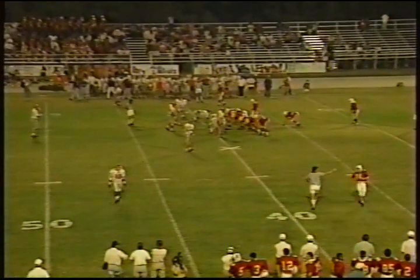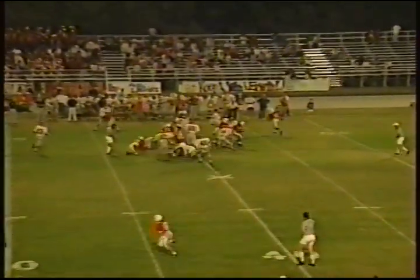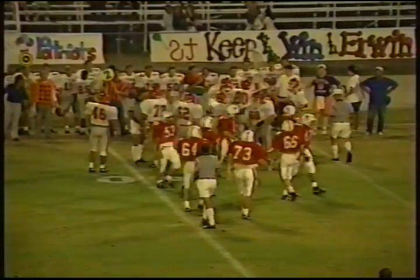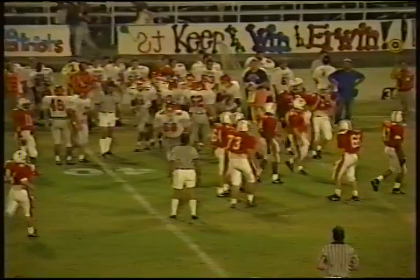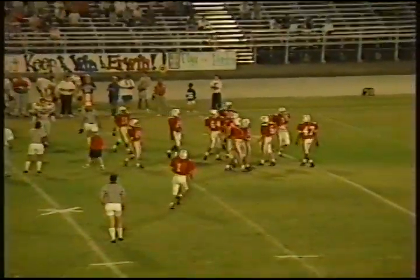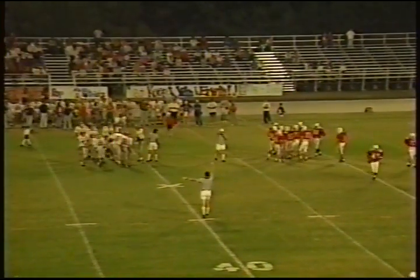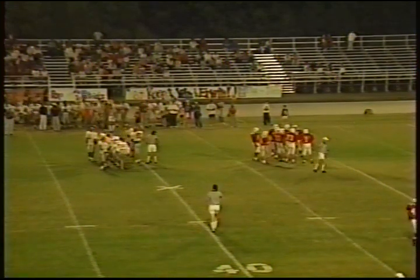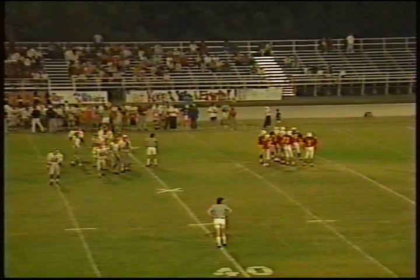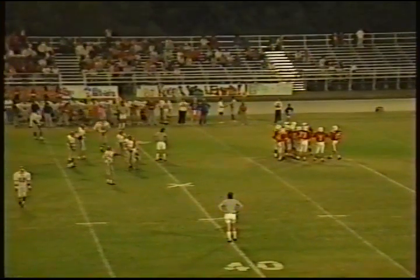Back at Waldrop Stadium here — score: Homewood 14, Irwin 7. Homewood moving now from its own 38-yard line. Wes Steed is the quarterback. Jay Roberson still out with what appears to be a sore right thigh or calf muscle. Jay Wigley, number 68 for Irwin, taking Wes Steed down — trying to utilize the option play. Third and about two for the Patriots.